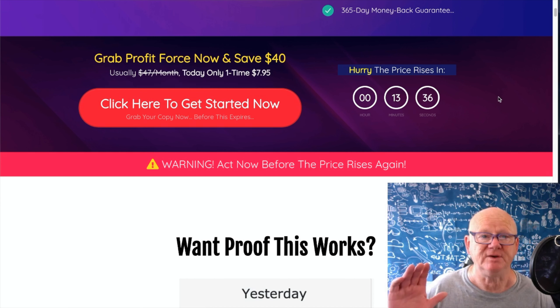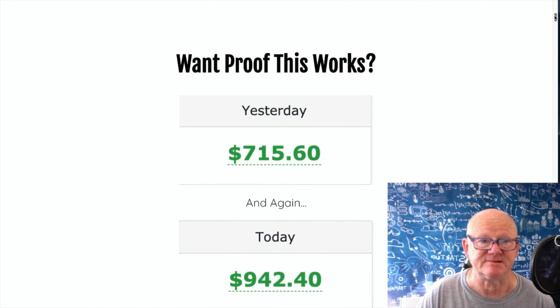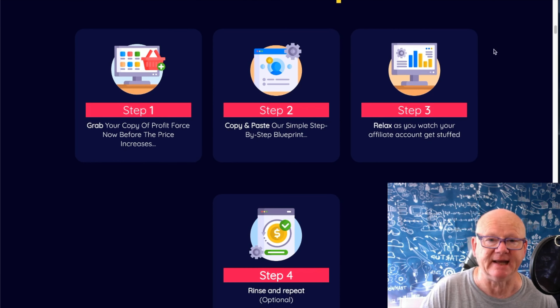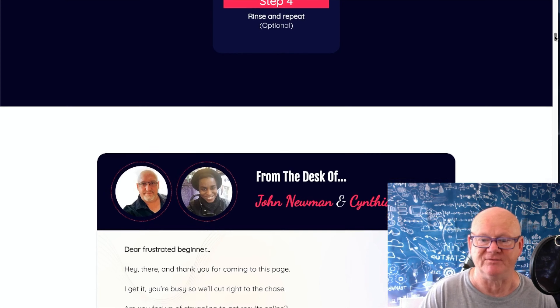You'll be able to get it at its lowest price - $7.95 if you get there fast enough. I said $12.95 but if you get here among the first before the price rises - it says 'hurry, the price rises in 13 minutes' - you'll lock it in for $7.95. Look at this - yesterday over $715, today over $942 coming in. It's all here. Step one: copy and paste the simple blueprint. Step two: watch your account get stuffed with affiliate commissions. Then rinse and repeat.